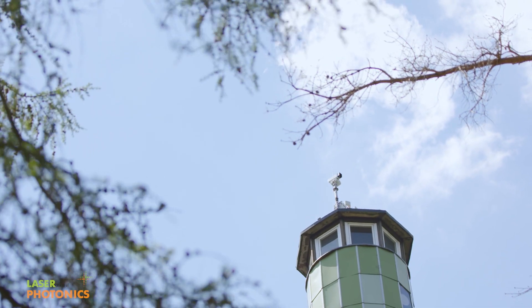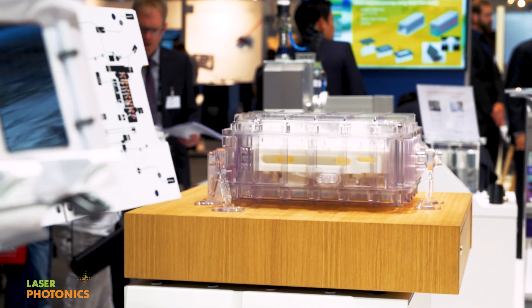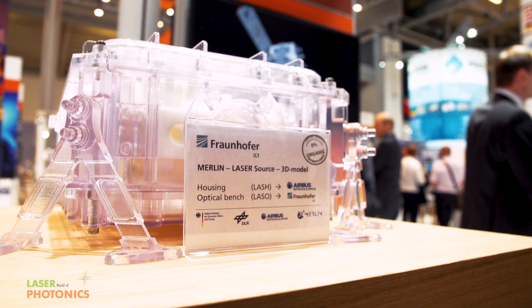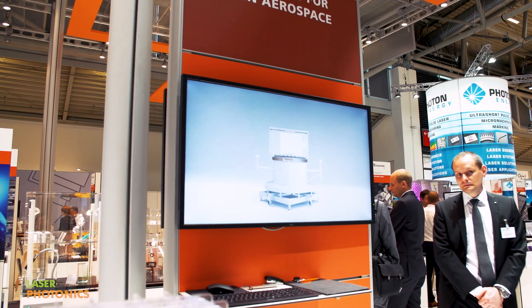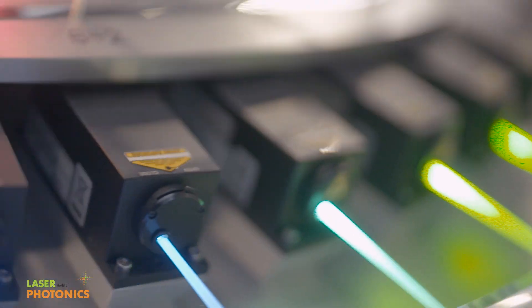Climate protection actually starts outside the Earth's atmosphere. The MERLIN project investigates the methane content on Earth from a distance of 500 kilometers. In addition to carbon dioxide, methane makes a decisive contribution to the greenhouse effect and global warming. Measuring it involves a complex interplay of two laser pulses.